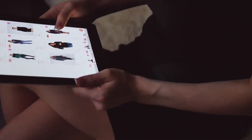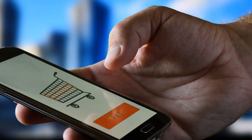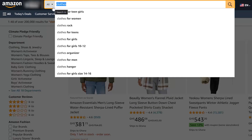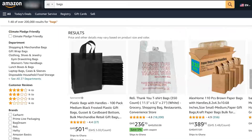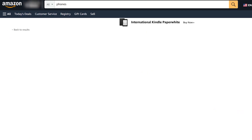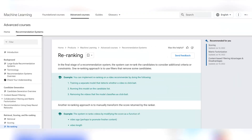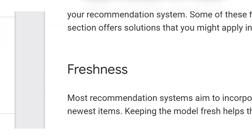Once the candidate generation and scoring stages have provided several suggestions through rigorous tests, the final step is applied. The reranking stage is as crucial as the two stages above, as it helps to rerank the suggested items and provide the best ones for end users. It applies specific filters to get rid of some candidates. Google's Developer Training page recommends two essential filters for this stage: diversity and freshness.